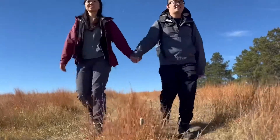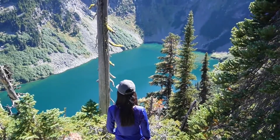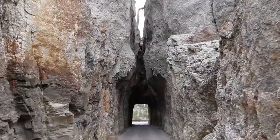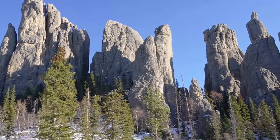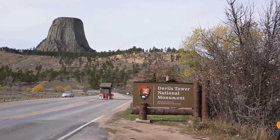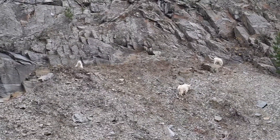Hi, we're Yvonne and Jeremy. We got married last year, and now we're exploring the U.S. full-time. Our last video took us through the Needles of Custer State Park in South Dakota. Today, we take the perfect day trip back west to Devil's Tower in Wyoming, and drive through the beautiful Spearfish Canyon in northwest South Dakota.